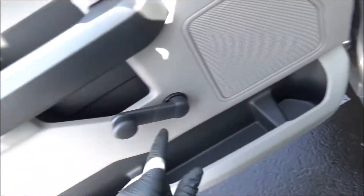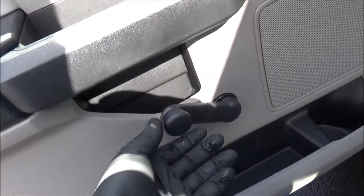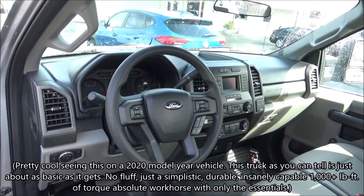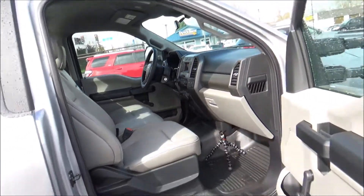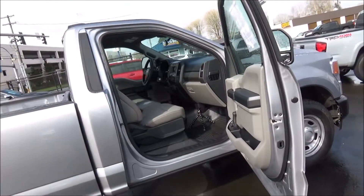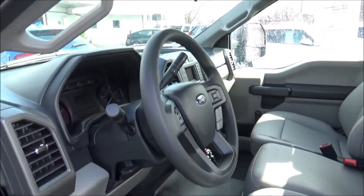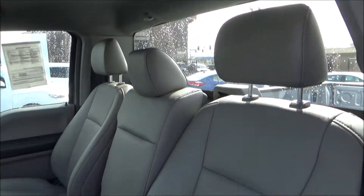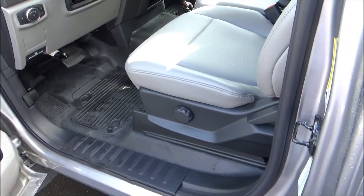Got some storage areas. It does have manual windows and manual locks. The interior is finished in the medium earth gray color scheme, and the XL trim has durable and easy to clean vinyl seats and rubber floors, though cloth seats and carpeted floors are also available. All the seats are manually adjusted.